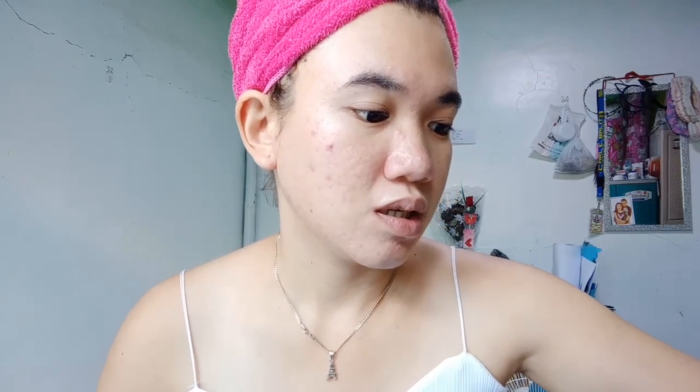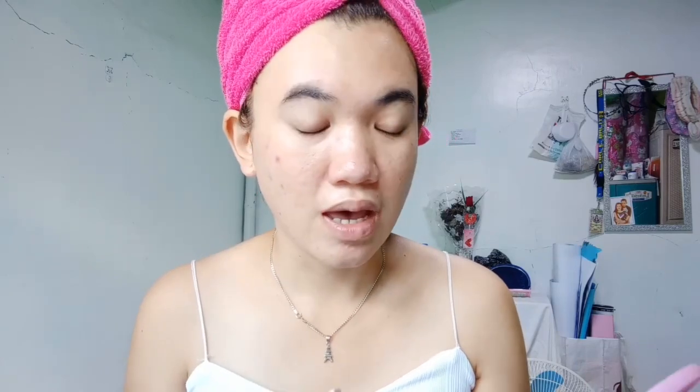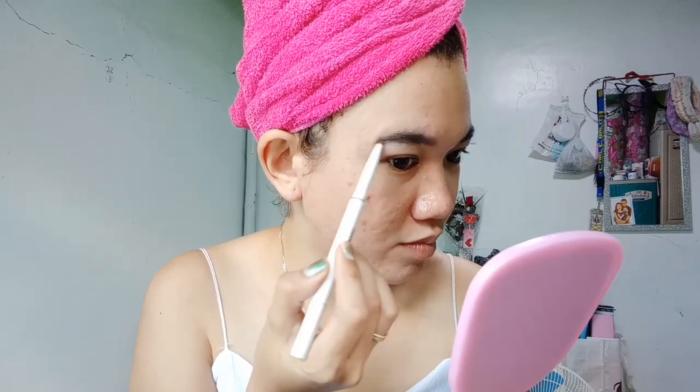Next, we'll do the eyebrows — because kilay is life! I'll be using the Careline Best Dry Liner in shade 2. My brows are naturally thick, so I just tone them down. Since my brows are black and my hair has color, I just follow my hair color. I brush through them so they look natural.